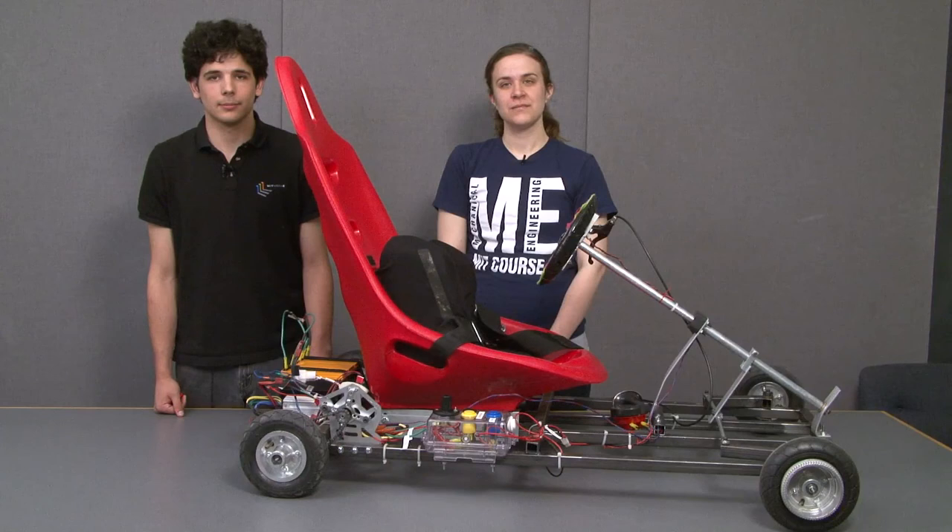Do we have your permission to use this in the promotion of 007? Yes. Cool. Thank you.